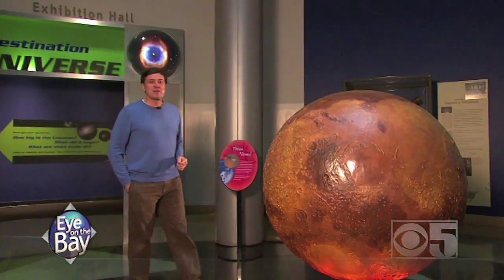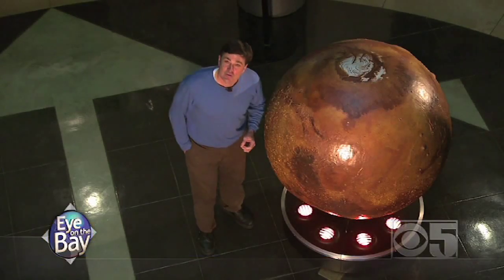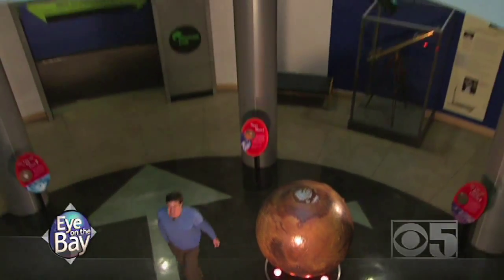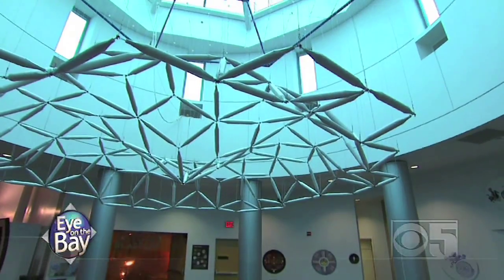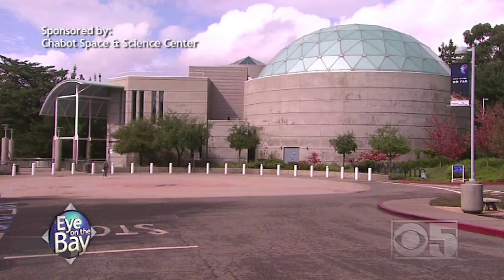There's obviously a lot to learn about things like the ozone hole, global warming — all those 21st-century problems that future scientists are going to have to solve. And those future scientists are your kids, especially the young ones. You've got to get them down here because we need scientists. If you want to learn more about anything you've seen, log on to cbs5.com/EyeOnTheBay. I'm Brian Hackney at the Chabot Space and Science Center.